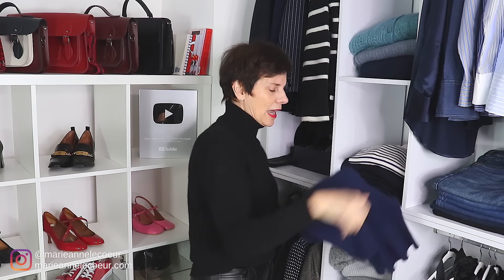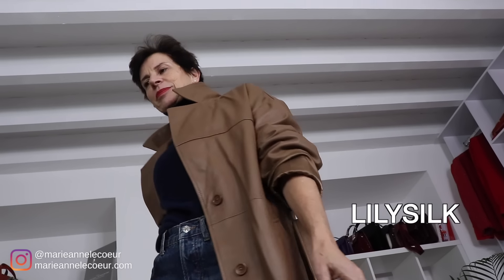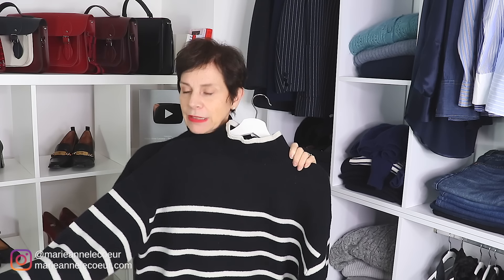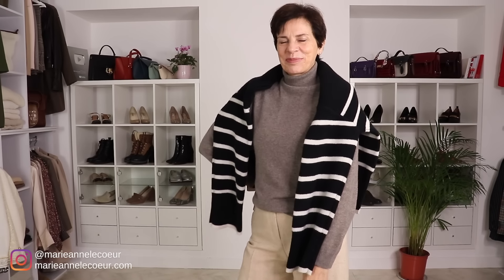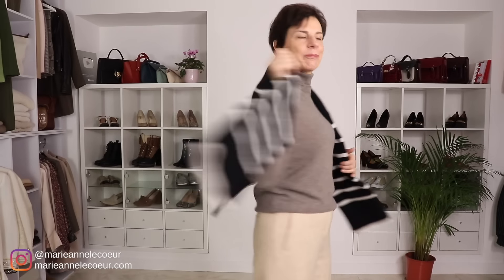I have navy blue cashmere — love it, love it, love it. It goes with all of my clothes. Another turtleneck, this one is from H&M in wool. It goes all the way to the top and it is thick. It's not in cashmere but it's going to keep me warm and it's oversized, which is the trend at the moment. I wear all the layers underneath — it is so wide, it can take a few layers.